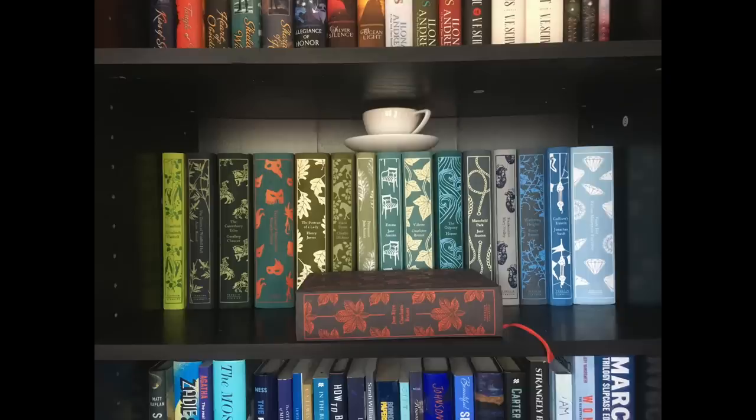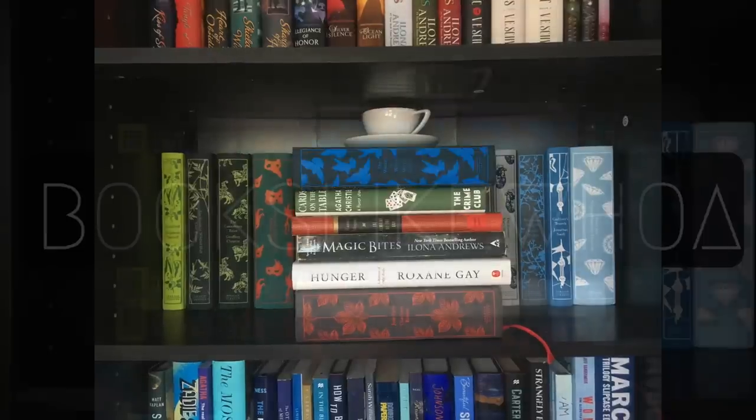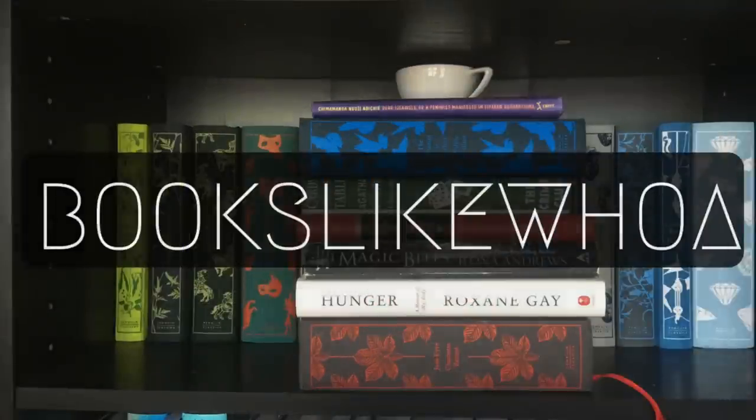Hello! My name is Mara, and welcome to Books Like Whoa. You guys are about to see my bookish moving vlog — enjoy the journey that is coming your way.